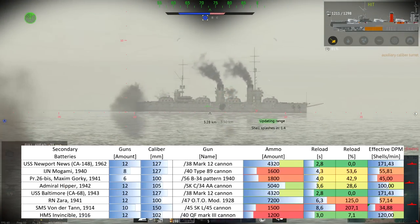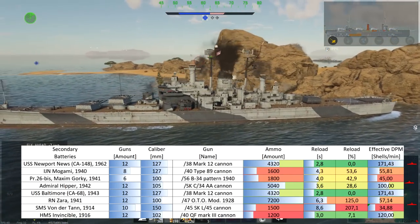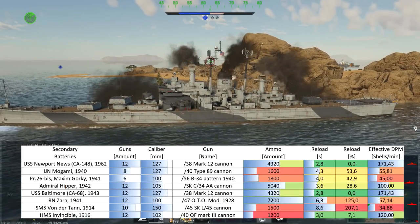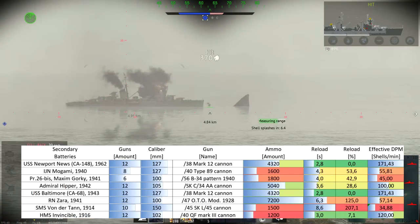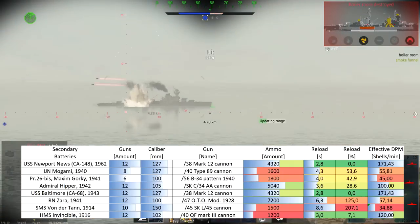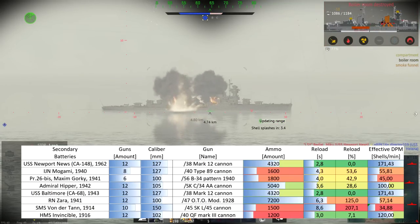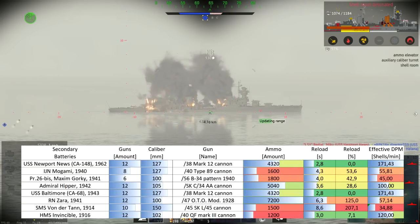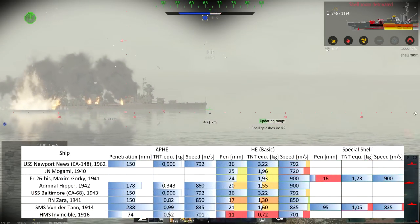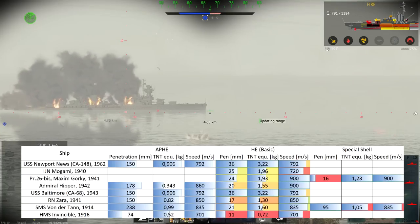Let's briefly talk about the secondaries, because they are quite impressive. The USS Newport News has 12 127mm 5-inch 38 Mark 12 cannons with 4,320 rounds of ammunition and an impressive reload of 2.8 seconds — no other secondary mount is that impressive. For every given broadside of eight guns, in addition to your 90 rounds of 8-inch guns, you can effectively have 171 rounds of 5-inch 38 in the air. Combined with your radar, you have quite the scary AA screen if you do it manually.